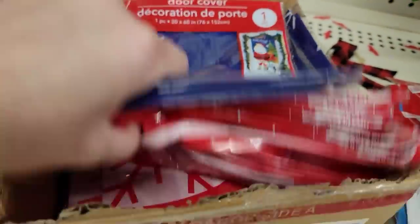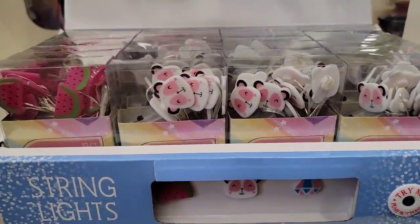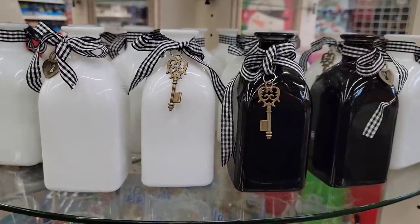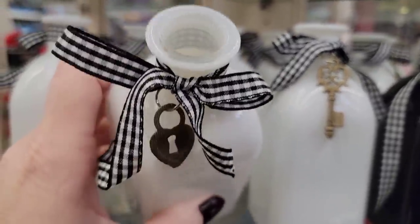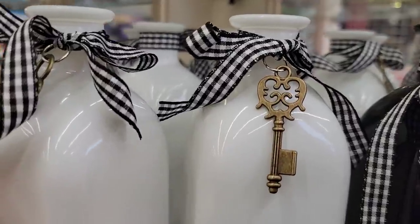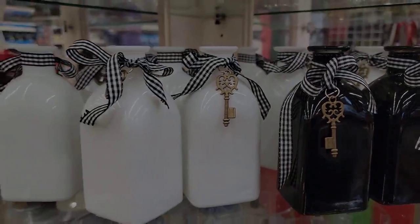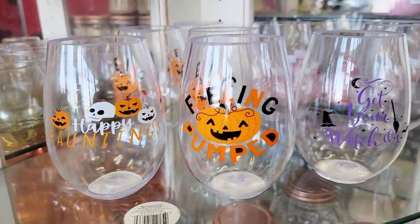Here's some new string lights — they take two AA batteries and you get 10 lights per strand. Look at these bottles — they are four and a half by two. They have the little heart lock and key charms on them. They have it in white and black — amazing! Here's some Halloween wine glasses for those still shopping for Halloween goods.